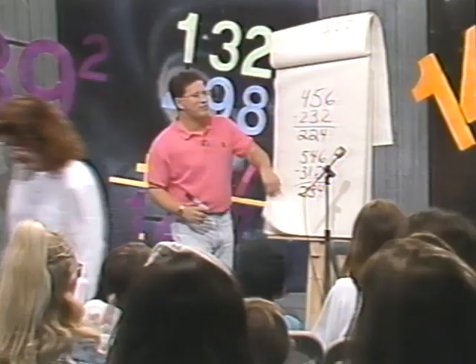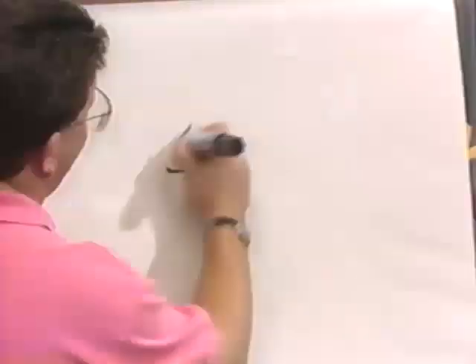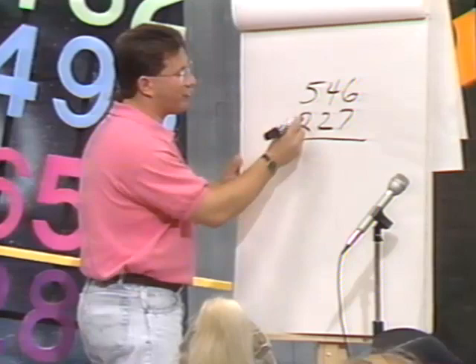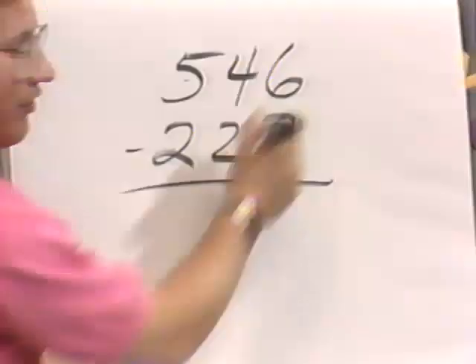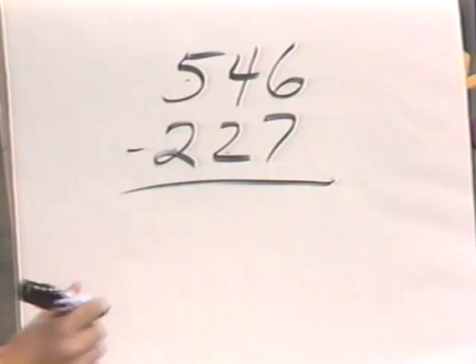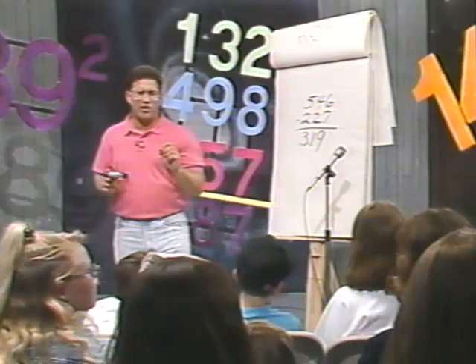Now let's see what happens when we have to actually borrow doing subtraction. Let's use 546 minus 227. We got to keep track of the number in our heads. What's 500 minus 200? 300. And now what's 40 minus 20? 20. So how much do we have so far? 320. But now here's where you've got to flash — isn't this number bigger than this number? Yeah, so we've got to borrow. We had 320, but now knock it down to 310. So what's 16 minus 7? What would be the answer? 319. Very good. Takes a little bit of practice — it's a little bit harder at first, but once you get used to it, it'll help you get the answer real quick.